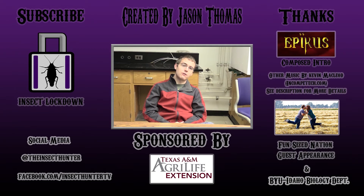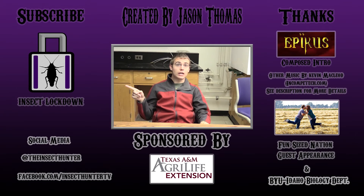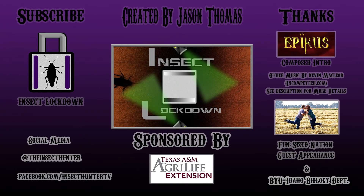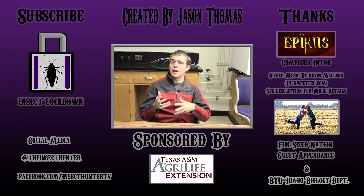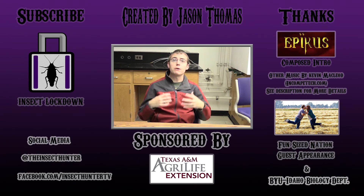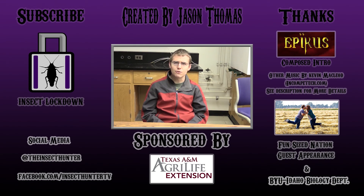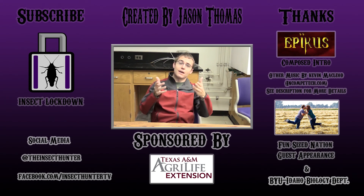If you enjoyed this video, make sure to like and subscribe. After you subscribe, maybe you want to check out some other videos by clicking on the lock — that will take you to a new series called Insect Lockdown, which teaches about insect pest management and how to deal with insects at home and in other settings. Check out the channels over here of some of the people who helped contribute to this video. Thanks for watching and as always, happy hunting!